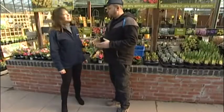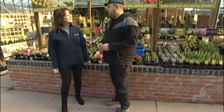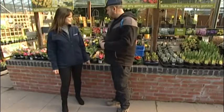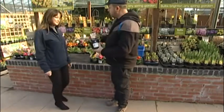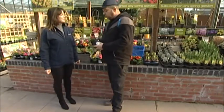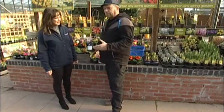Horticulture is seen as a green subject, so we ought to be doing our bit to reduce the packaging as well, not just food. And because it's a new year, we do get lots of new varieties of plants starting to come through.